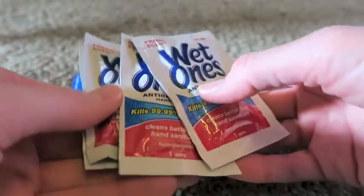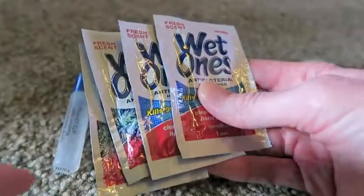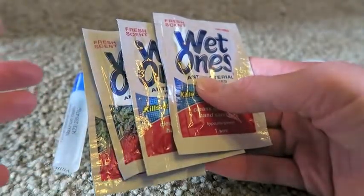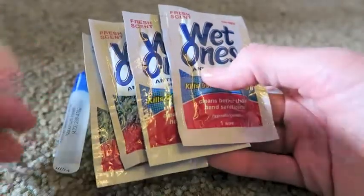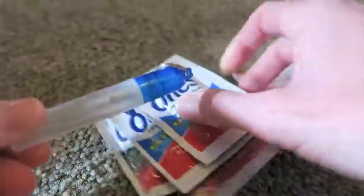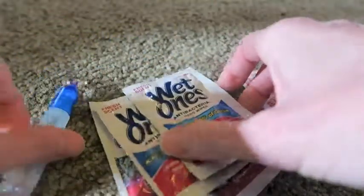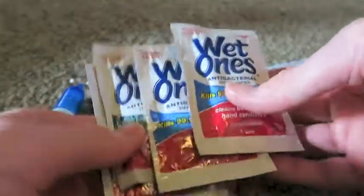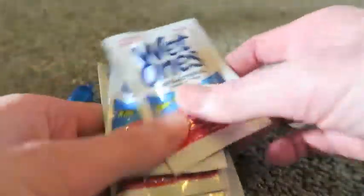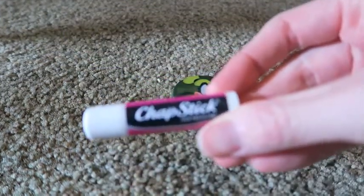I also carry wet wipes and hand sanitizer. I don't use porta potties that much, but I have, and Disney's haven't been as bad as others. Even when they have handwashing stations, sometimes they're out of water, so I always want to make sure my hands are clean. I used to just carry a small spray hand sanitizer — I think I got it free somewhere — but then I got these wet wipes and they fit really well inside the belt too, so I started putting a couple in there.